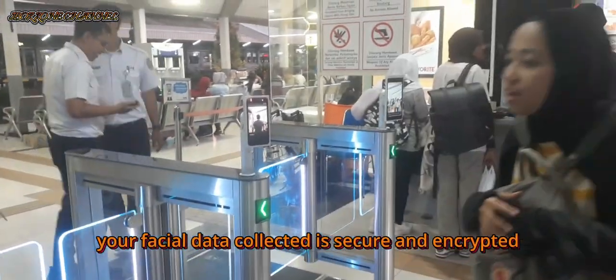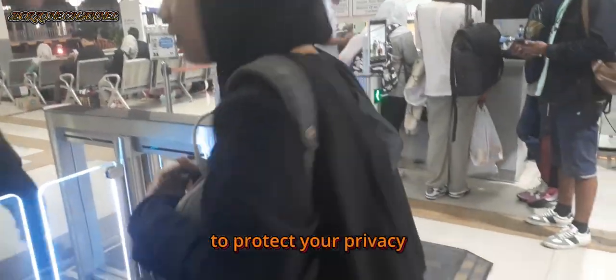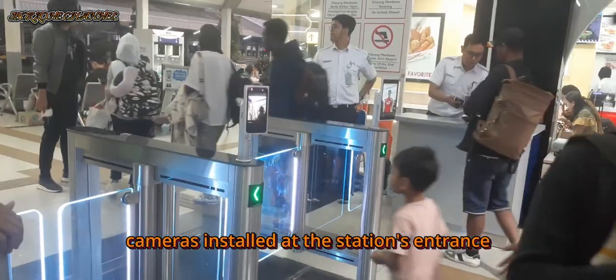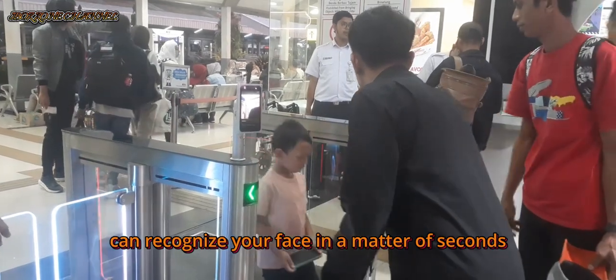Your facial data collected is secure and encrypted to protect your privacy. When you arrive for check-in, cameras installed at the station's entrance can recognize your face in a matter of seconds.